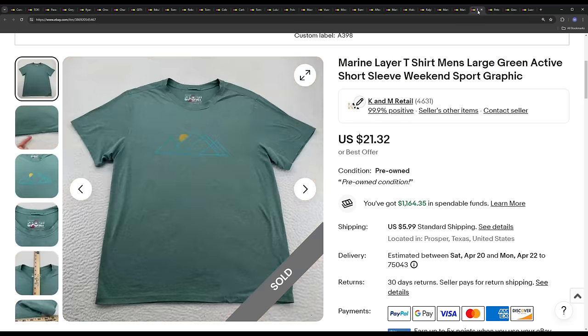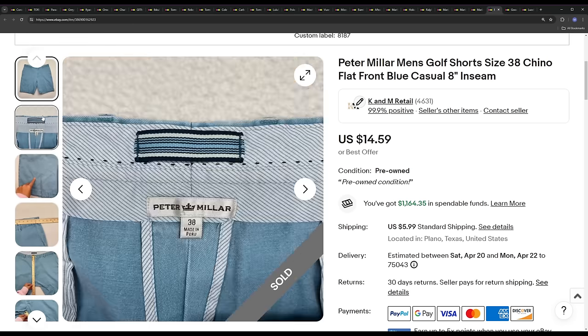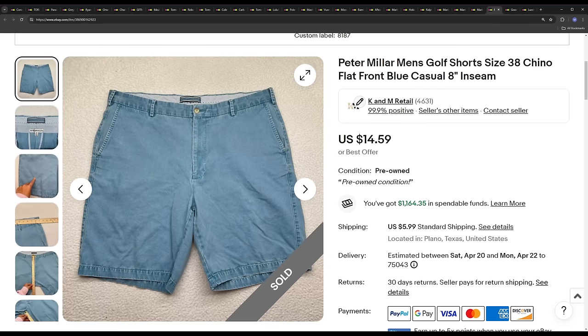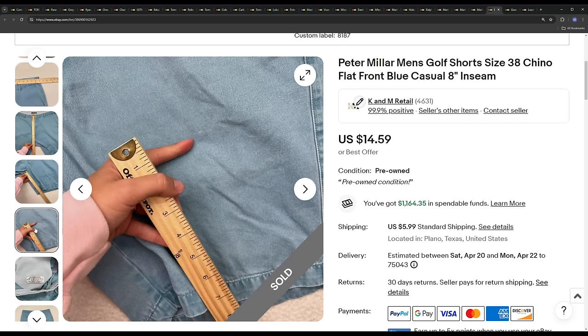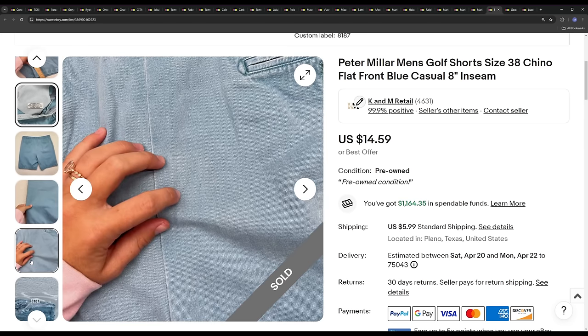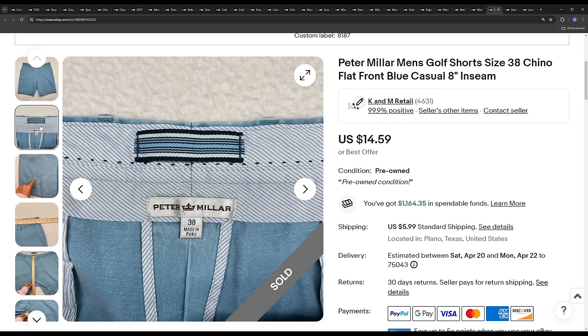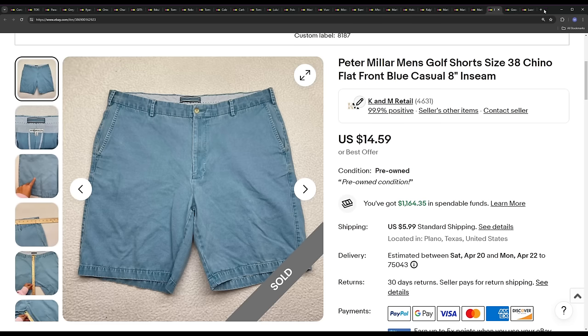Look up Marine Layer if you find it — a lot of this stuff is not worth it, but some of it is pretty good. Next we've got a pair of Peter Millar shorts. We do not buy this style anymore, even if it's free. This one sold for $14.59. It's just the old school Peter Millar 100% cotton, and these have a horrible sell-through rate. If you see the 100% cotton Peter Millar shorts, I recommend staying away from them. Some of their other shorts do very well, but the 100% cotton ones are at least horrible in our store.